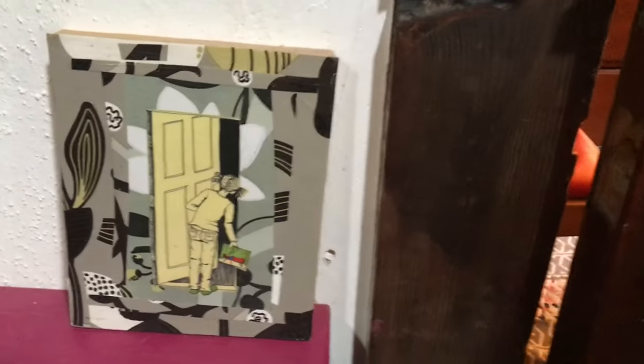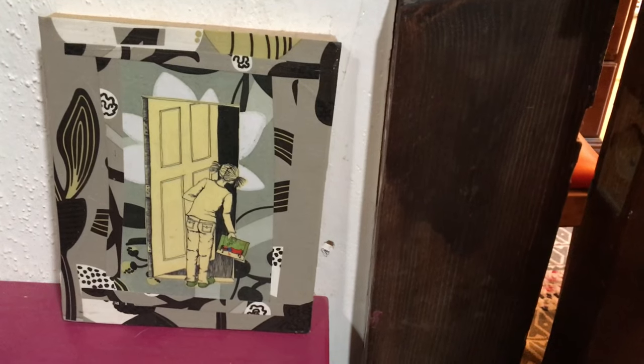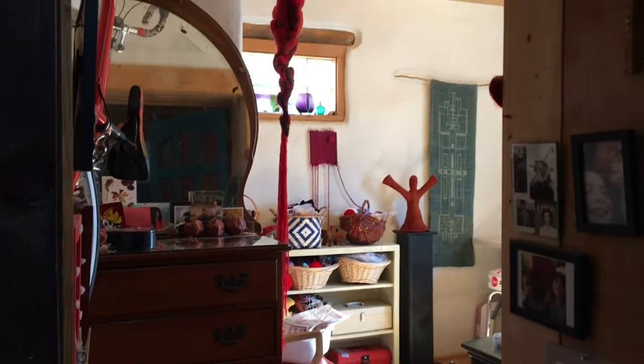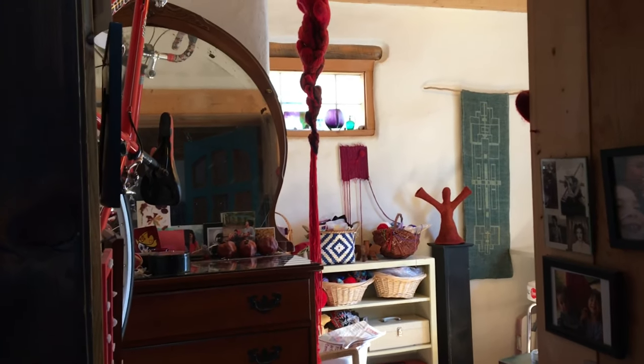There's some artwork that I created for a poster for a theater performance that I designed the costumes and the set for. Let's go inside. Here is my studio.